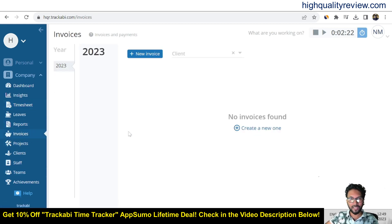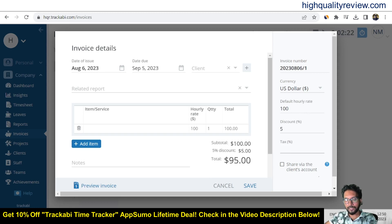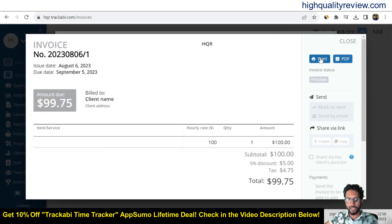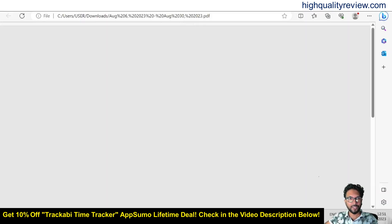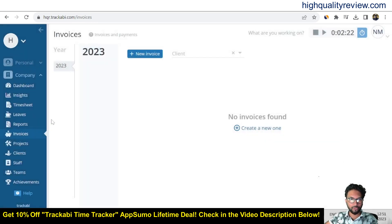Now come to the invoices section. You can create an invoice for your clients by clicking 'Create new'. Add items, set a default hourly rate — for example, $100 per hour — and apply a five percent discount. You can also add tasks. Save the invoice, preview it, and print it. You can also save the invoice in PDF format. The PDF invoice is generated successfully. Creating invoices is a very good feature of Trackaby.